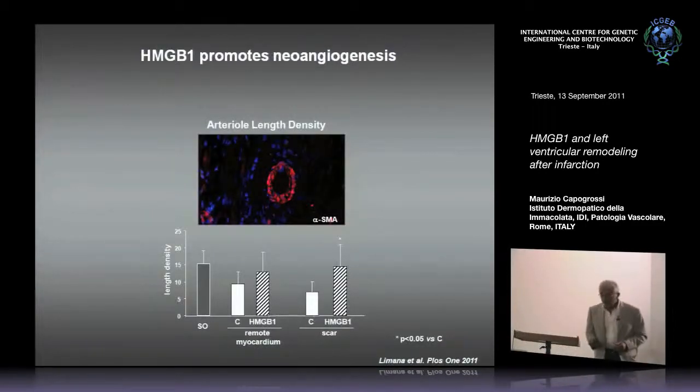Regarding angiogenesis — a key event in myocardial regeneration — we looked at arteriolar length density for arterioles 4 to 40 micrometers in diameter staining positive for alpha-smooth muscle actin. In the scar area, the number of arterioles is low in control mice but back to normal in HMGB1-treated mice.